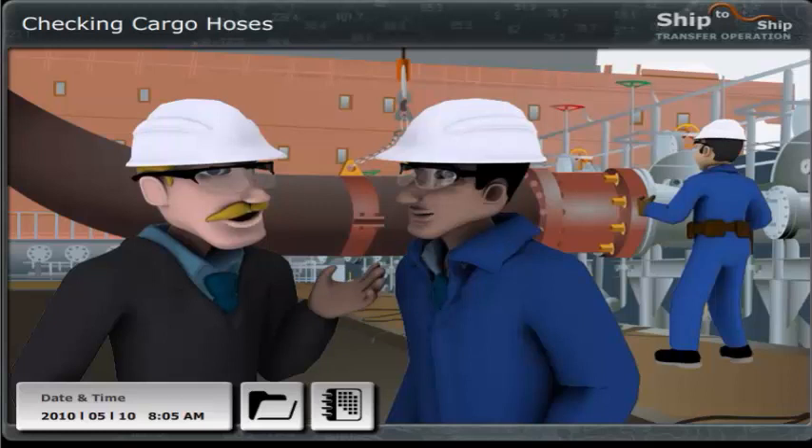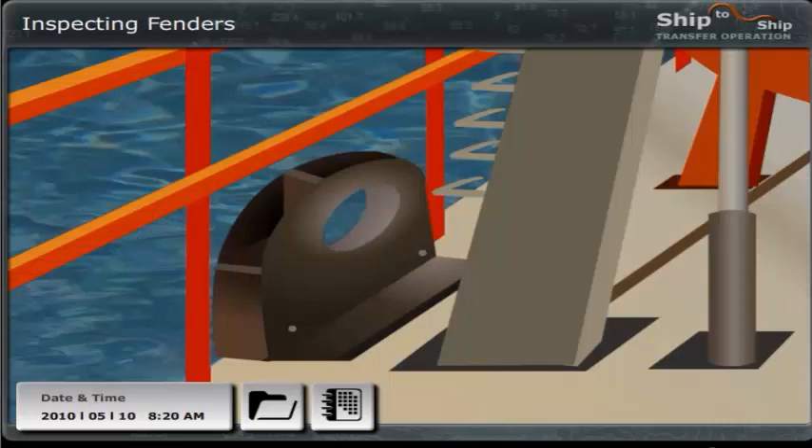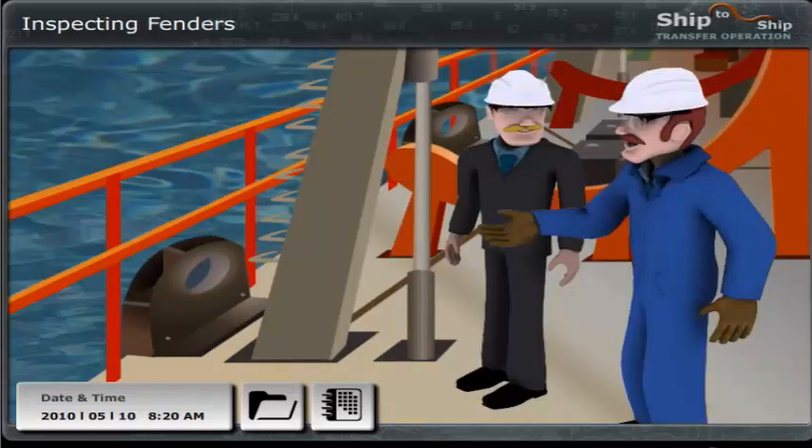No problem here either. Before we go on, I will just inform the bosun and the crew where to attach the lifting ropes when hoisting the two hose ends to the Rio later on. All the fare leads on the Mary are closed, as they should be, and there are no sharp edges which could damage the lines.